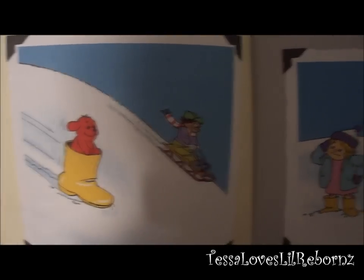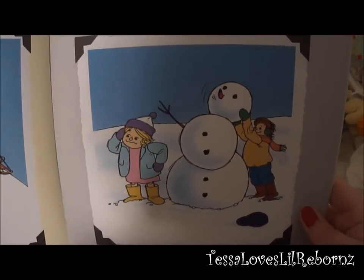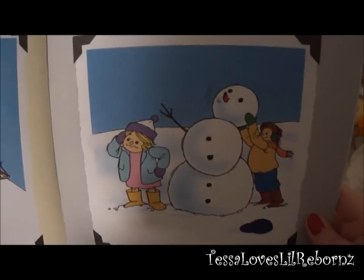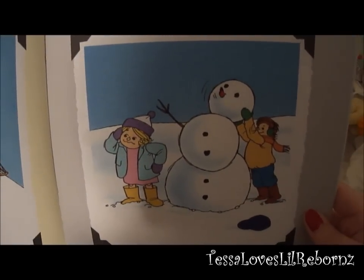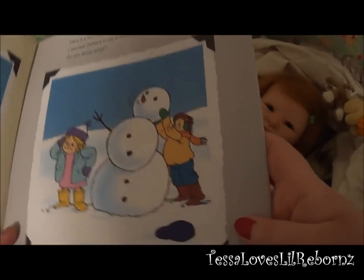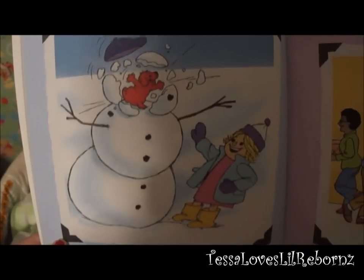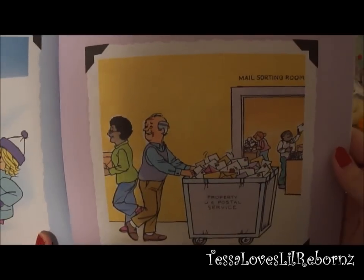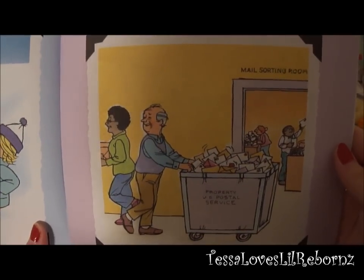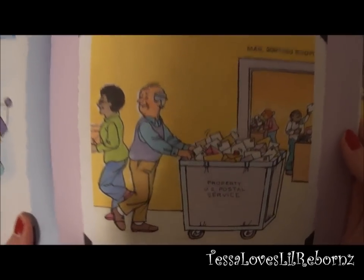My puppy's first snow day was a big adventure. Here is a picture of a snowman I made with my friend — I wanted Clifford to be in the picture too. Clifford was always getting lost. One time he got lost at the post office. Can you see my small red pup?